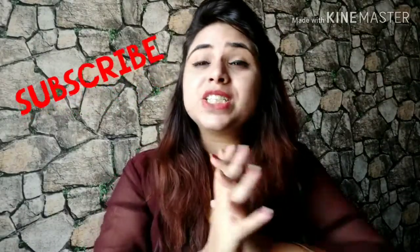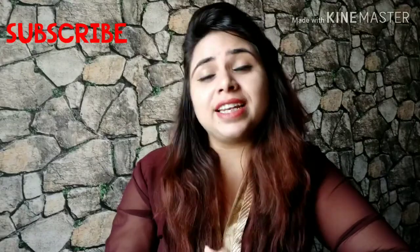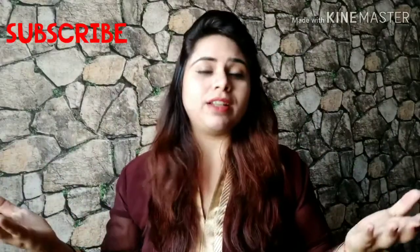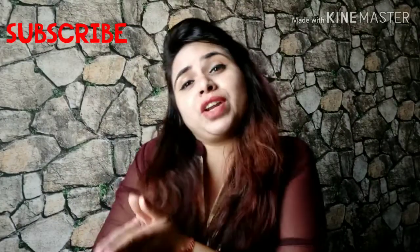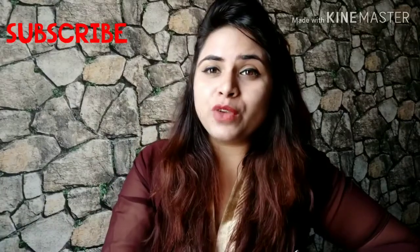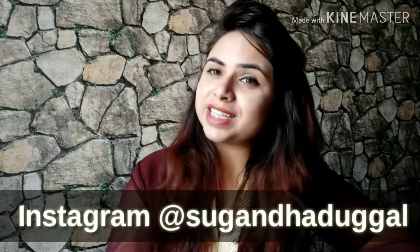All website details and offers will be in the description. You can also visit their Instagram for the latest offers as they keep changing and are very worthy. I really love the website and it's a thumbs up for me. Thanks for watching the video — don't forget to subscribe the channel, it's totally free. Share this video with your friends and family, because I really need your support. Don't forget to follow me on Instagram, Facebook, and Twitter — all links will be in the description. Till then, bye, take care!